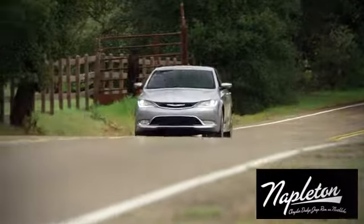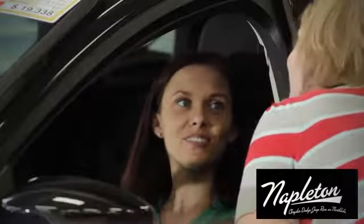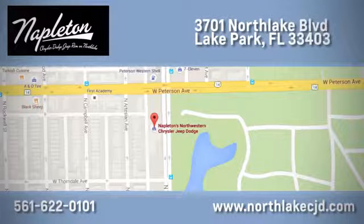At Napleton's Northlake Chrysler Dodge Jeep Ram, we know our job isn't finished until you're completely satisfied. We're located at 3701 Northlake Blvd in Lake Park.